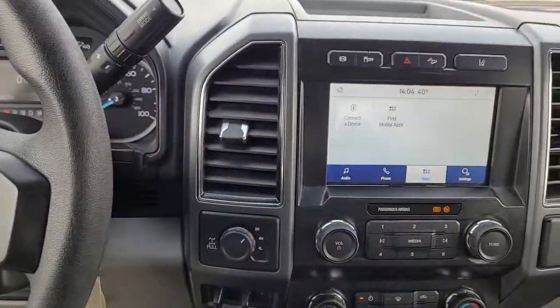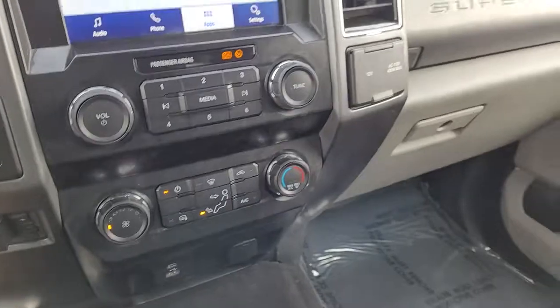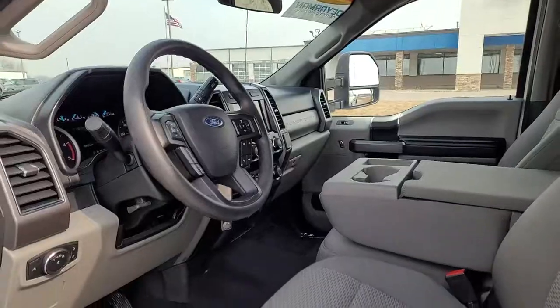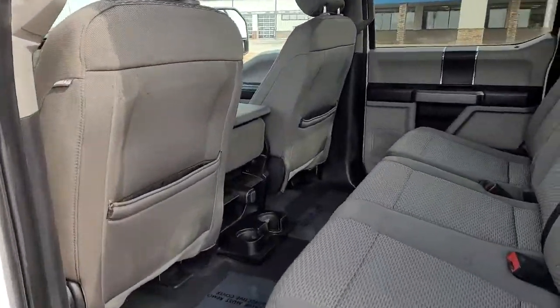The following are some of this vehicle's highlighted options: keyless entry, electronic stability control, trip computer, power windows, privacy glass, four-wheel disc brakes, and power steering.